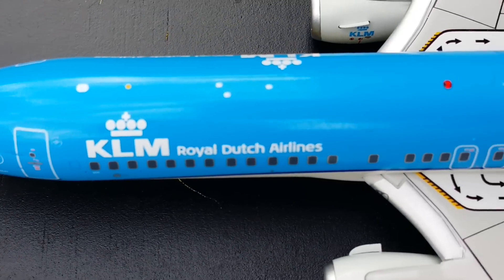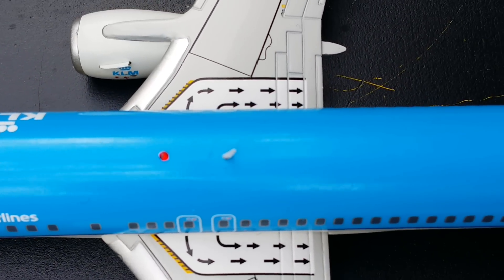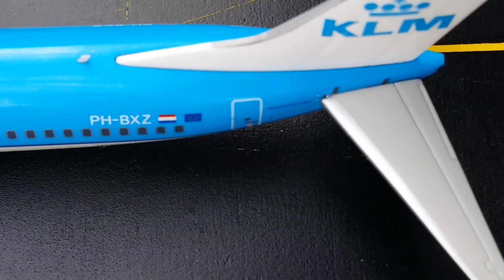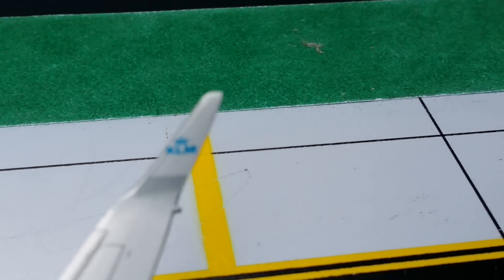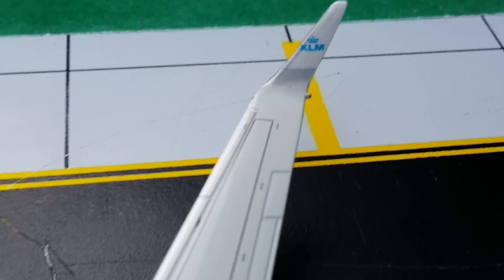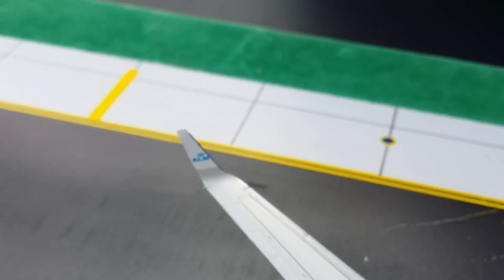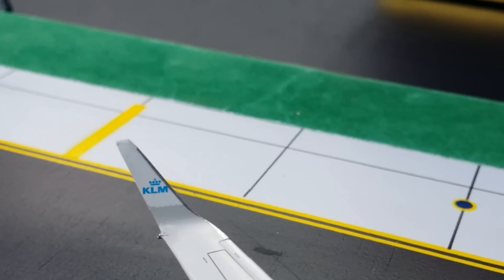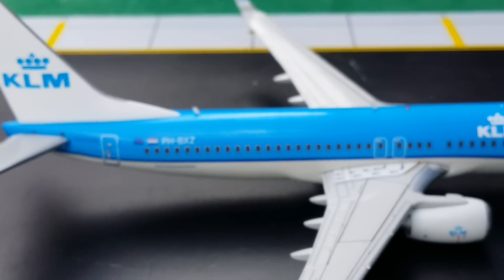Now showing the top of the aircraft — you can see the wing walkway on both the left and right sides. There's the KLM logo on the wing on this side, and on this side as well.